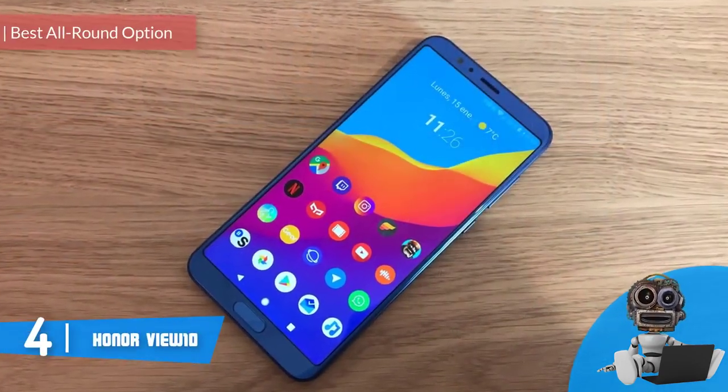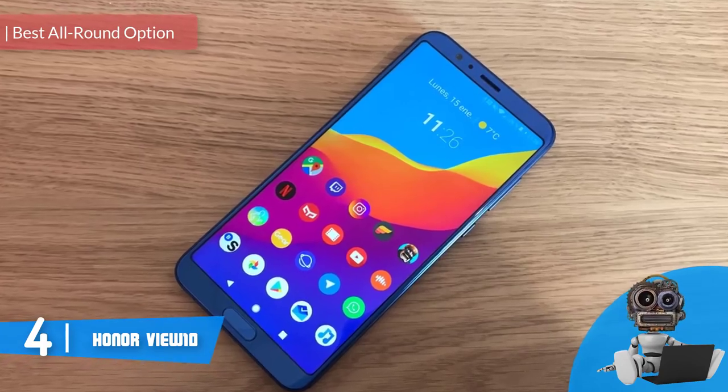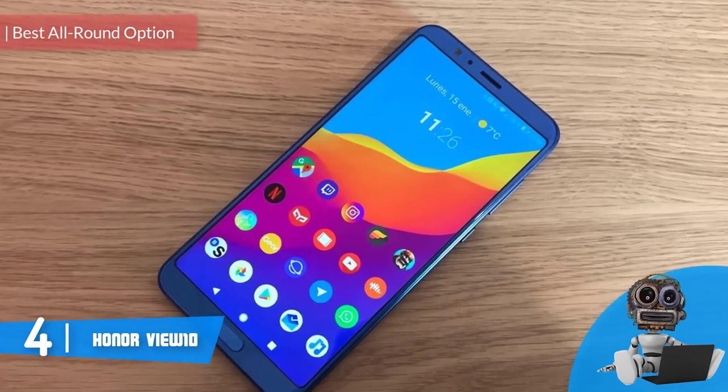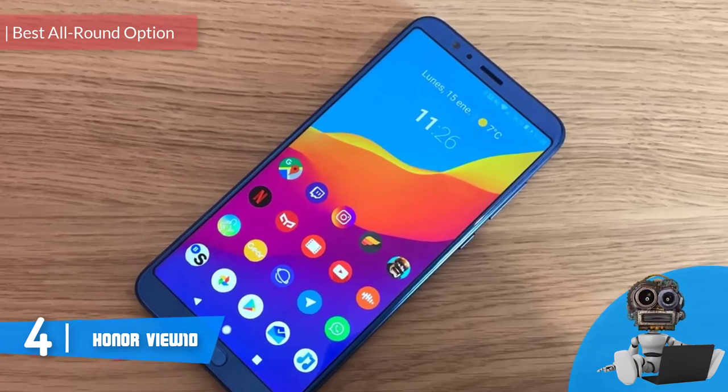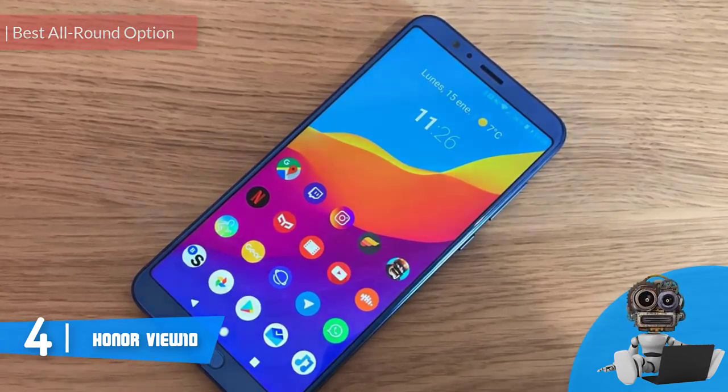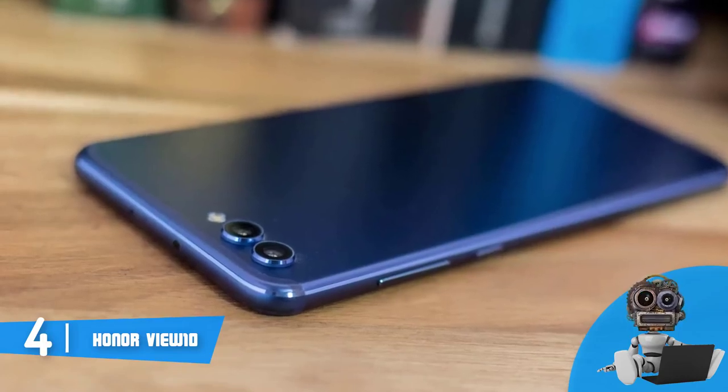At number 4, we have the Honor View 10. The Honor View 10 would be a really good option for you if you want to invest in a smartphone that combines an attractive design, powerful hardware, and amazing camera quality, without spending a fortune.